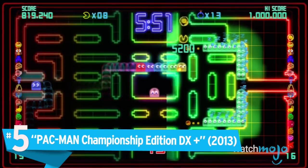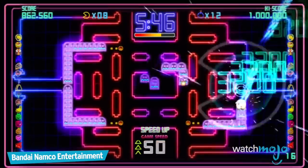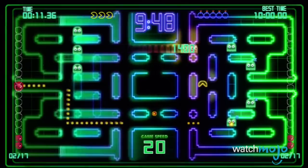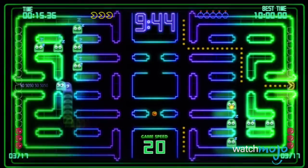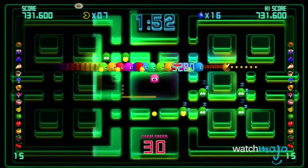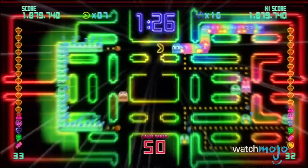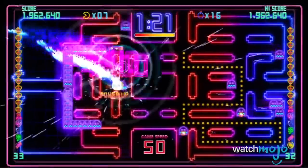Number 5: Pac-Man Championship Edition DX Plus. You can't keep one of the grandfathers of gaming down no matter how many ghosts you throw at him. Still munching pellets over three decades later, the Championship Edition series has not only helped bring the yellow ball back to the forefront, but introduced new ideas to the gaming classic. New game modes like Time Trial and Score Attack add variety to the game, while the booming soundtrack and rainbow-filled visuals will keep your eyes dancing across the screen as you munch away at those pellets and deal with those pesky ghosts.